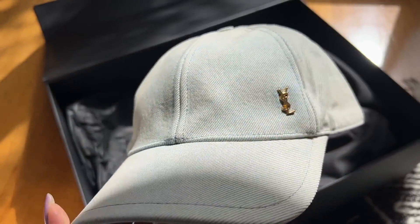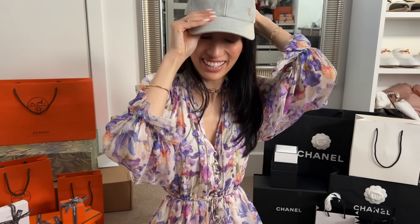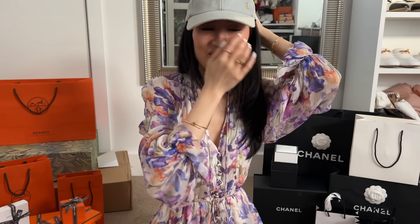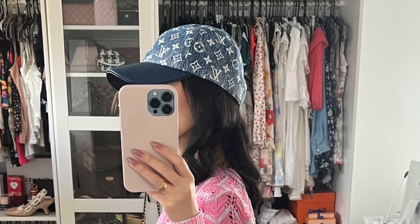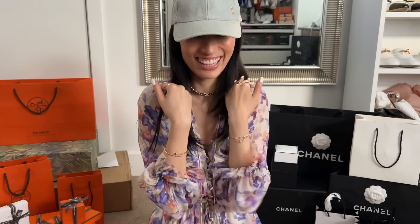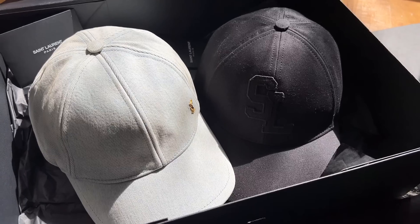Let me try it on for you guys. It does come with the care booklet and authenticity card. I don't know if you guys remember — last year I bought the LV denim cap, and I ended up returning that one because I cut my hair when I went to pick it up and it just looked so strange with my very short hair. Because it's so tight, my hair basically bowed outwards and I just looked ridiculous. So I ended up returning that one.